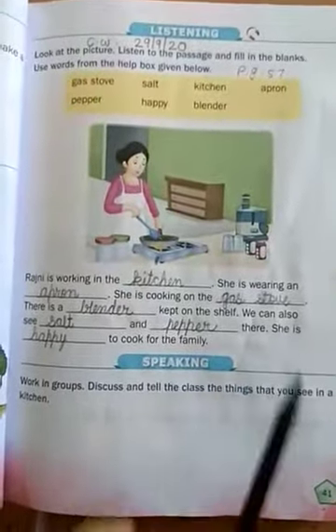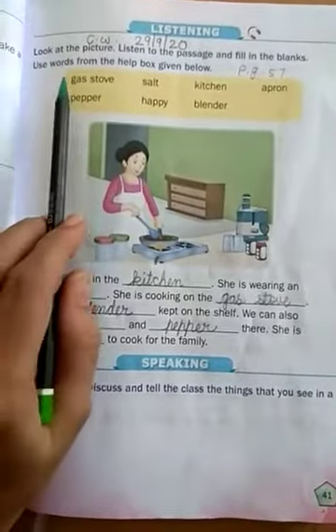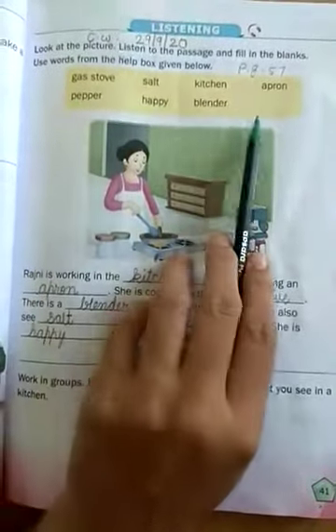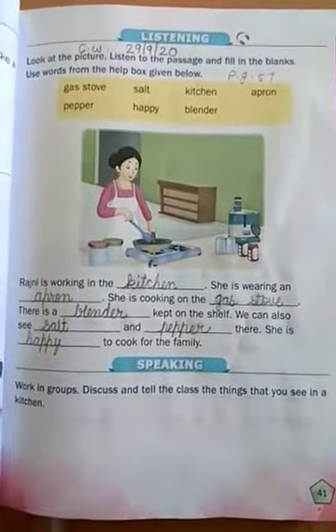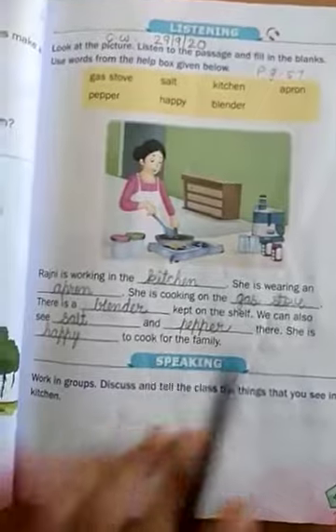And fill in the blanks. For help, use the help box. Now start — page number 57.